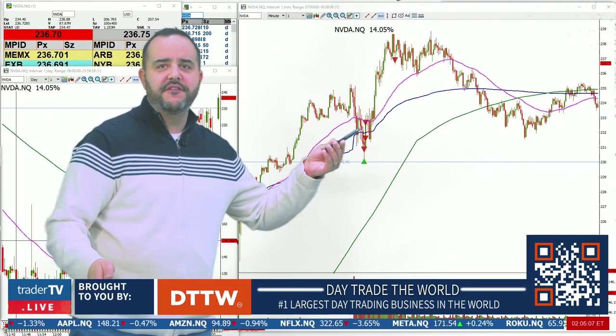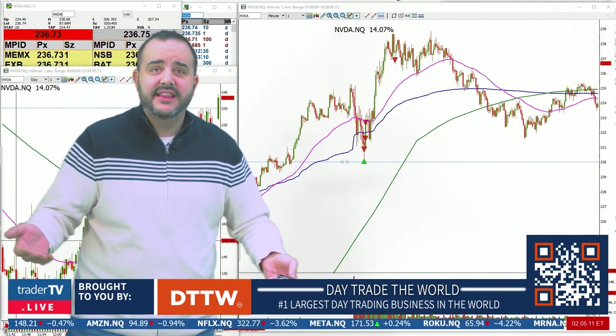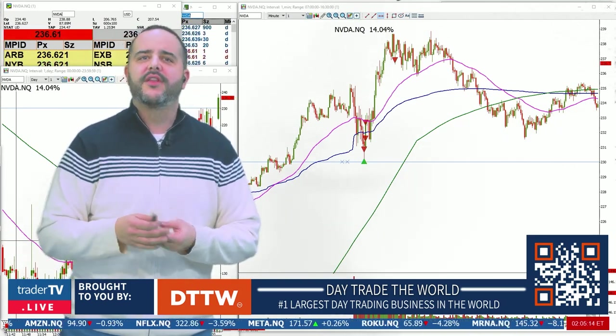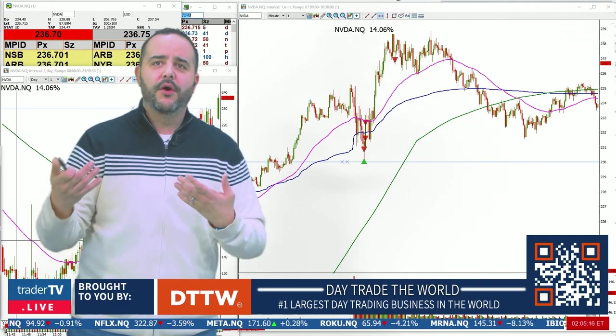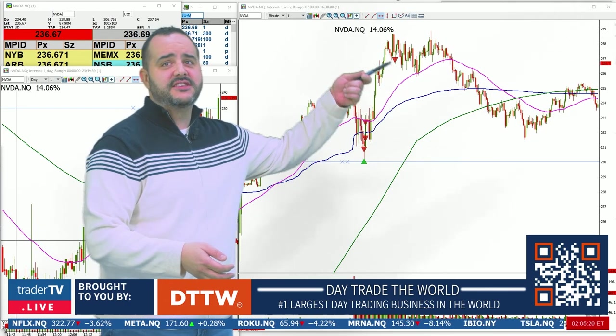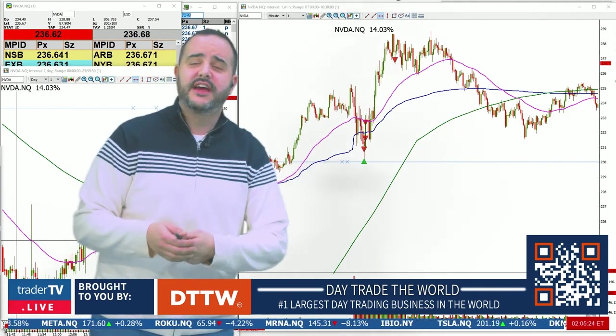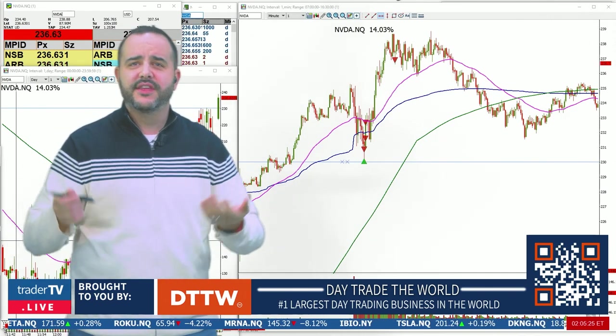That first take is a dollar, then $1.50, then $2, then we let it ride up. We only had 25% left. On earnings we should have held a little bit more — that's the lesson I'm learning: when you're right on an earnings call you do have the ability for explosive moves. We wound up getting out at $237 for a $7 winner.